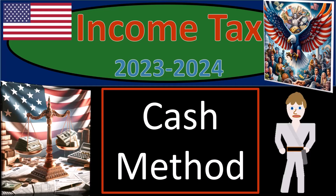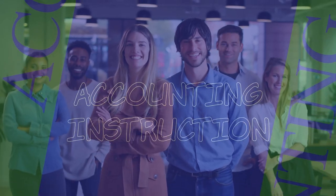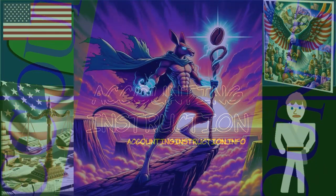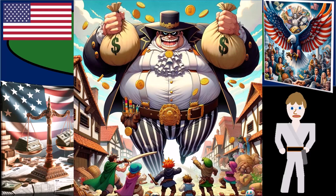Income Tax 2023-2024, cash method. Get ready and some coffee so we can stave off the government attack with income tax preparation. Maybe we can't completely stave off the government attack, but we can slow them down a bit maybe.